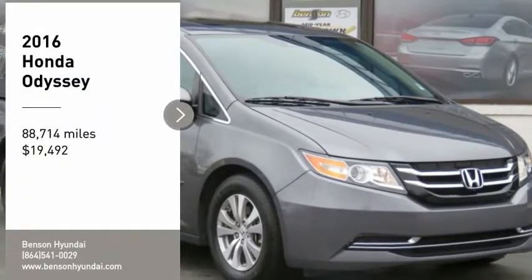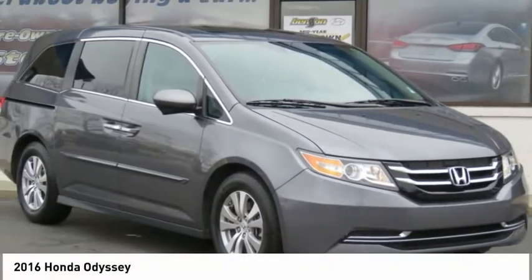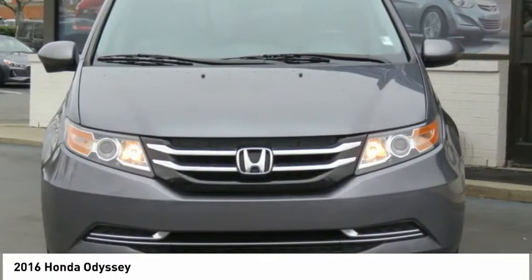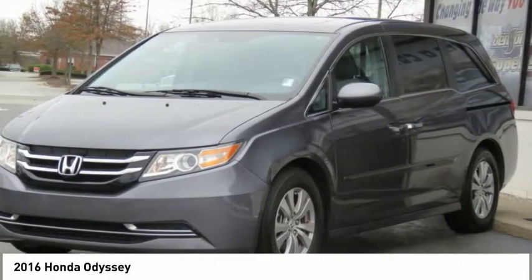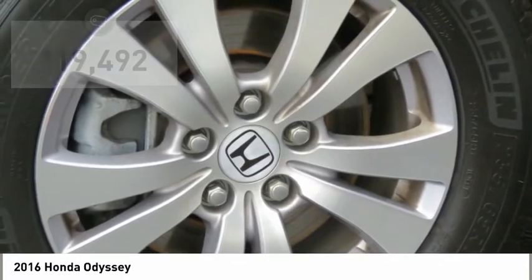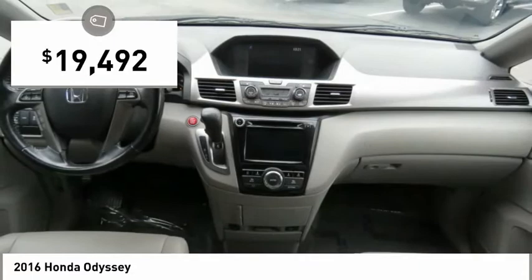Looking for the right vehicle? Check out the 2016 Odyssey. The Honda Odyssey is a showcase of distinguished style, captivating technology, and advanced safety features. A must for all families, and is priced below $20,000.